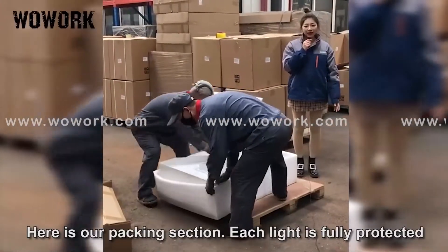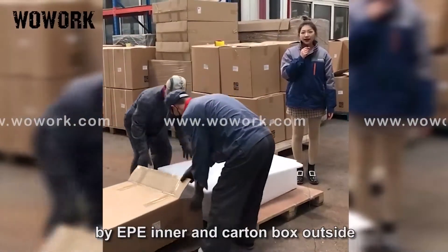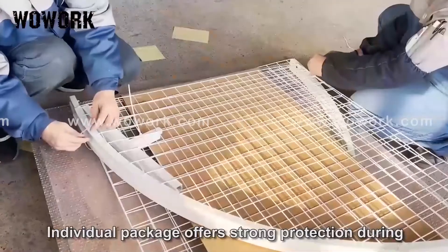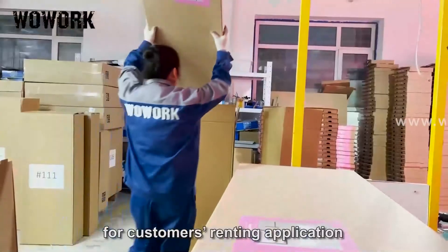Here is our packing section. Each light is fully protected by EPE inner padding and a cotton box outer layer. Individual packaging offers strong protection during transportation and provides convenience for customers' renting applications.